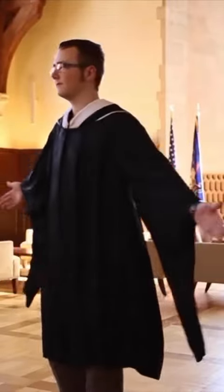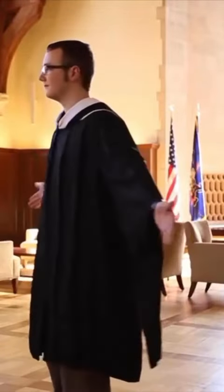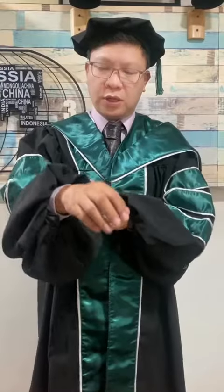The gown for the master's degree has an oblong sleeve open at the wrist and the rear part of it is of long shape in a square cut, while the front part has an arc cut away.